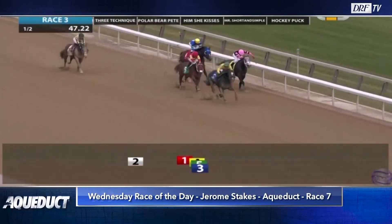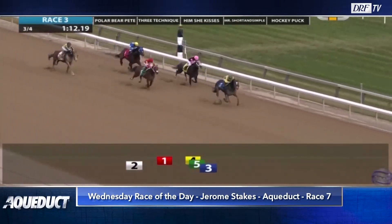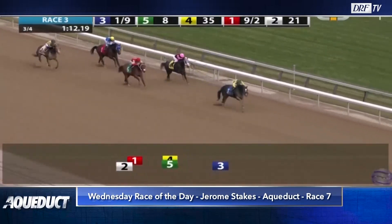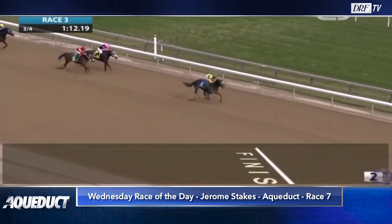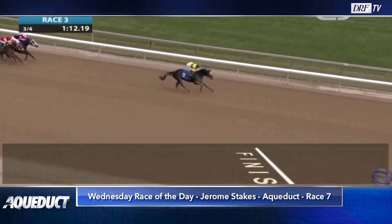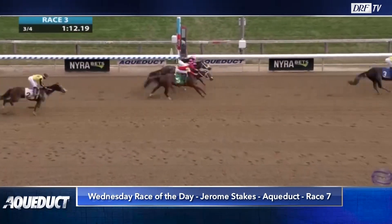He just can't go with these horses at the end. He finishes third behind a promising horse named Three Technique, and the horse that finishes directly in front of him — the fourth-place finisher — came back to win the Pennsylvania Nursery for state-breds with a 76 Beyer speed figure. Polar Bear Pete is going to try to stretch out for the first time here. He has shown a versatile running style in two starts and has yet to race on fast going.